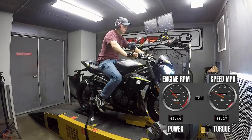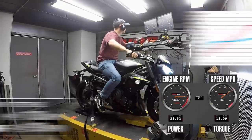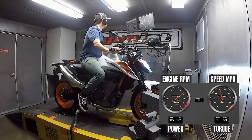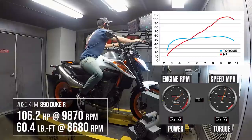Getting right to those power figures: the Triumph had a little bit more peak power — 115.2 horsepower at 11,800 RPM — with slightly lower torque than the KTM at 56.2 foot-pounds at 9,200 RPM. The KTM, even though it has that larger capacity, made 106.1 horsepower at 9,400 RPM and 63 foot-pounds of torque. So we have a 124cc displacement difference and two very different power characteristics.